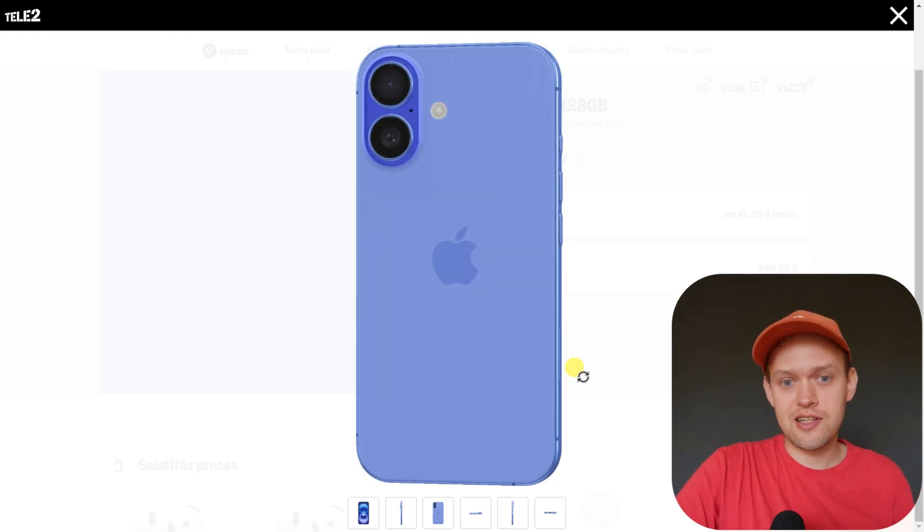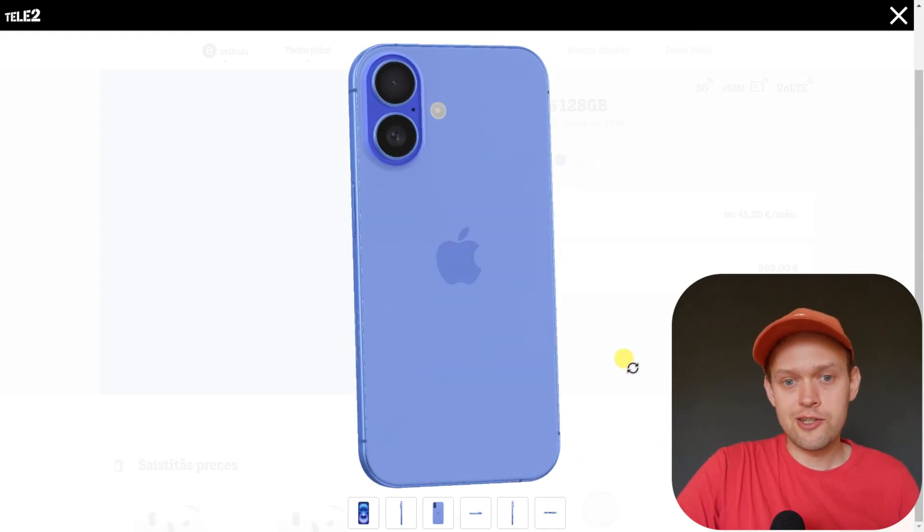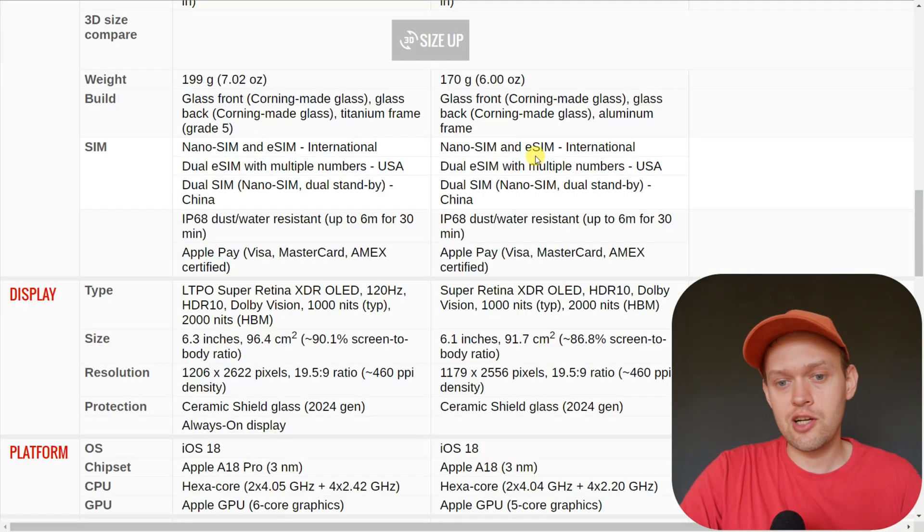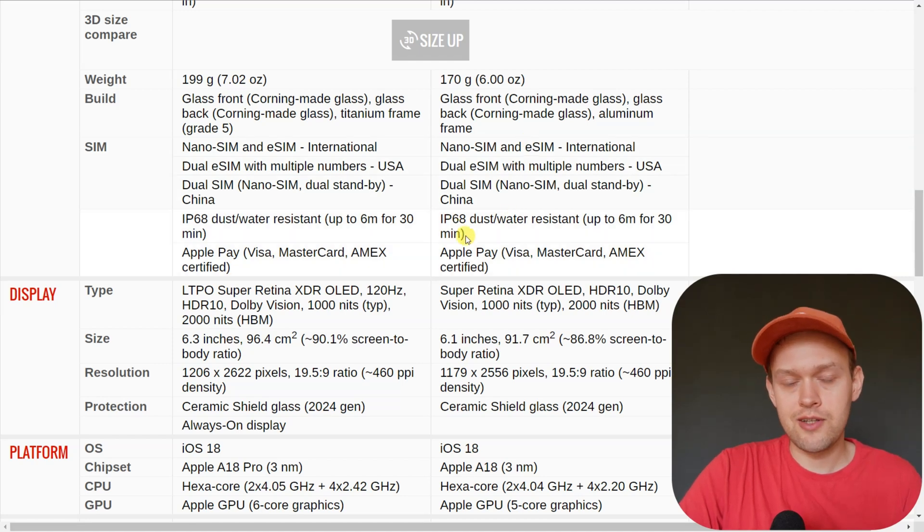Are you wondering if the new iPhone 16 is actually waterproof? Well, it is to a certain extent. When we check the waterproof rating of the iPhone 16, it has a very decent IP68 rating. That basically means we can submerge this phone up to a depth of six meters for up to 30 minutes — this is the official rating.